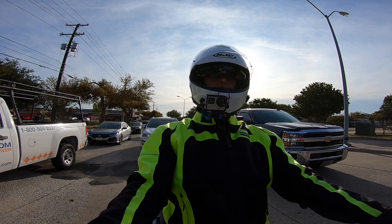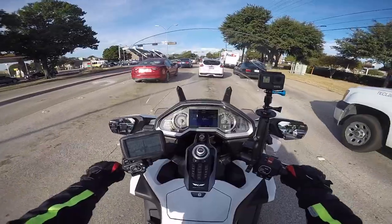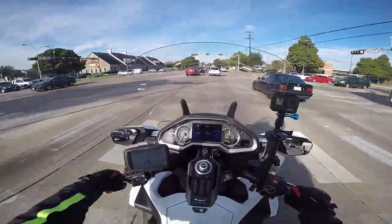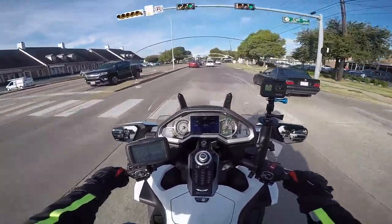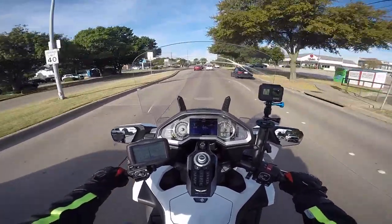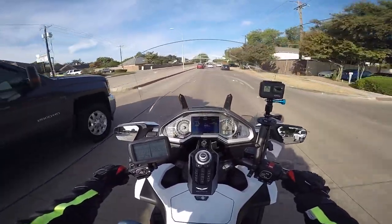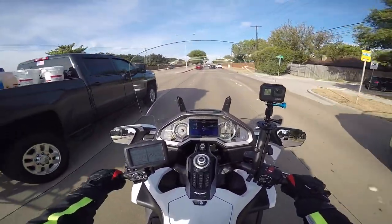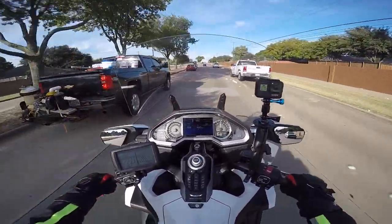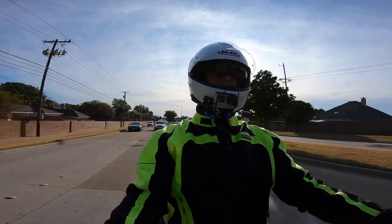So today, as promised, I'm doing a motovlog. And I've got to wait until this guy gets on down the road — they say Harleys are loud. So I want to talk about the electric windscreen on the 2018 Plus Honda Goldwing.